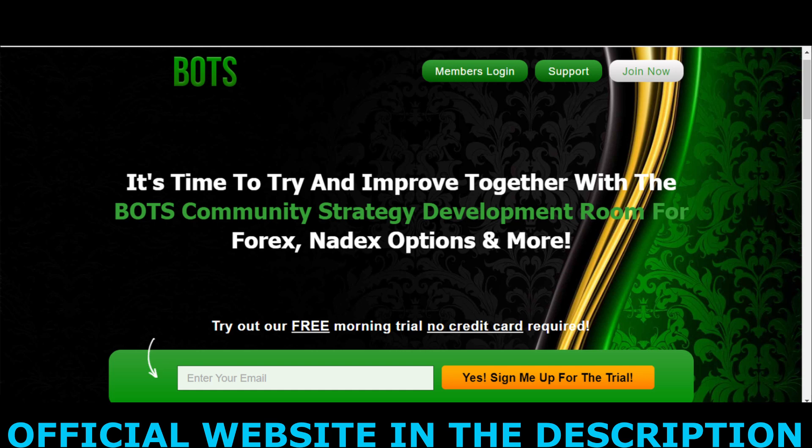The first point of attention is: be careful with the website where you are going to buy the product, because today this product is only sold on the official website. I left the official website link below in the video description and also in the first comment.